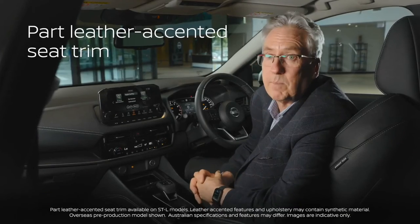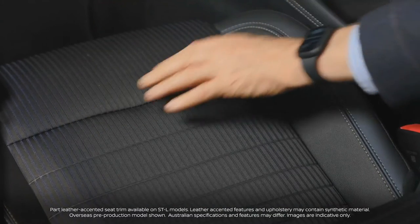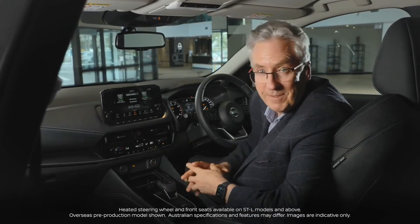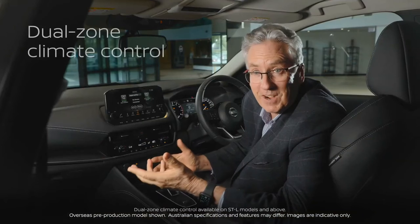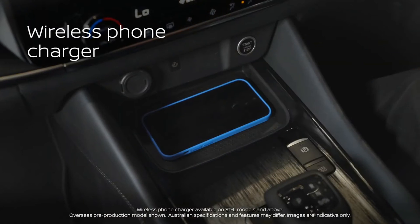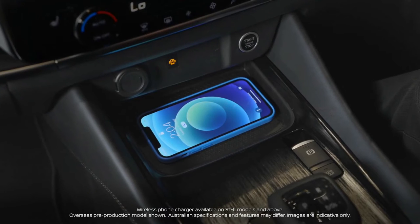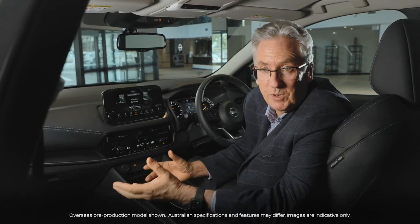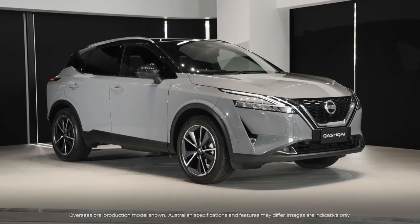Up front we've got part leather accented seat trim with beautiful blue and black detail in the front seats. Don't forget also an 8-way power adjustable driver's seat. We also have a heated steering wheel and heated front seats as standard, plus dual zone climate control. A front storage console provides convenient up to 15-watt wireless charging for your smartphone. The Qashqai now has more roominess than ever, and also 85-degree opening rear doors.